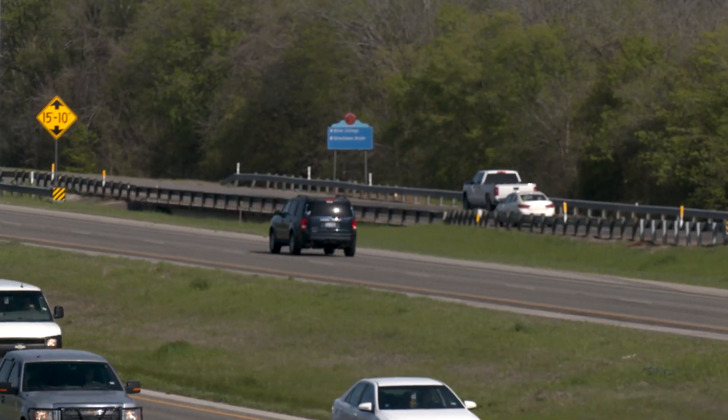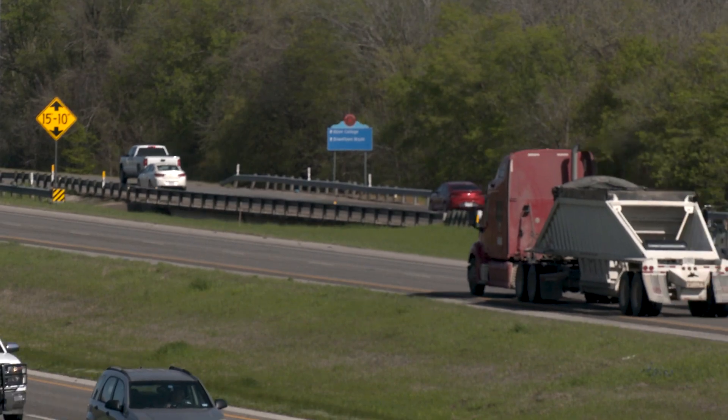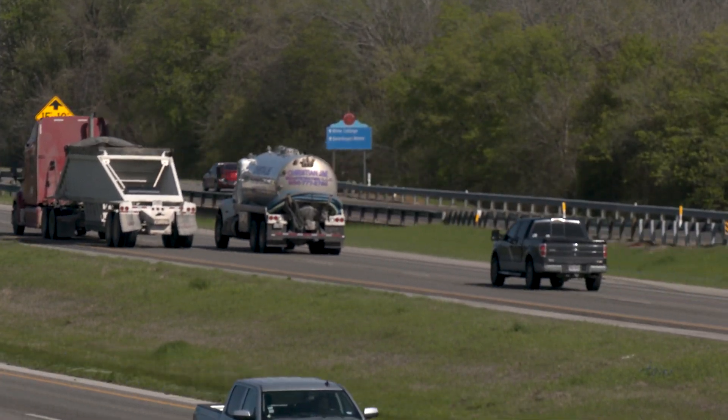Guardrails that you see on the side of the roads prevent vehicles from getting off the road. They do that to prevent them from striking an object, crossing over to the other side, or rolling over on a ditch. The standard guardrail that you see on the side of the road is designed for passenger vehicles. There are others that are designed for freight vehicles, like a single unit truck or a tractor trailer.